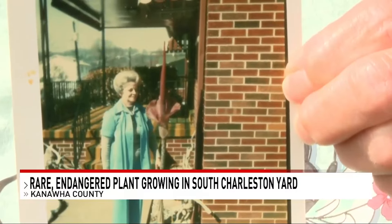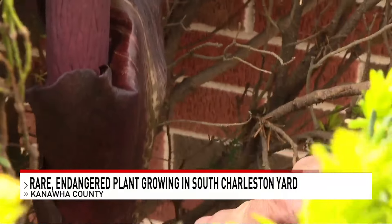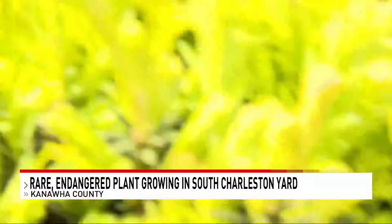Now, she does have a picture of her mother — you see it right there — standing next to one back in the 70s. She thinks that's the last time that this one bloomed.